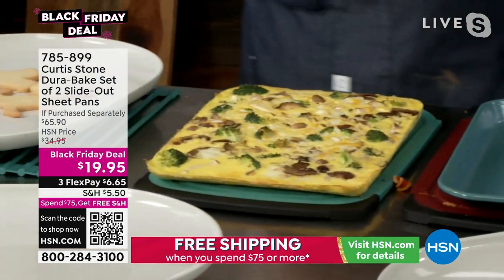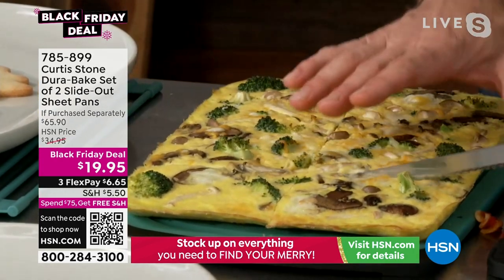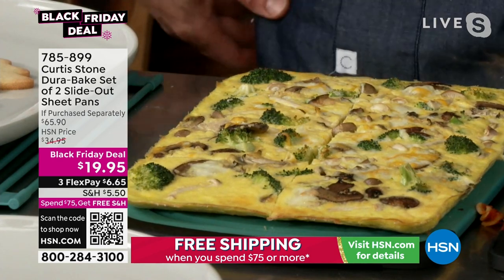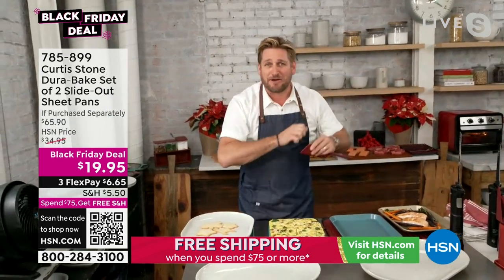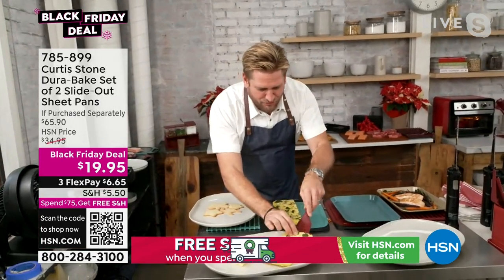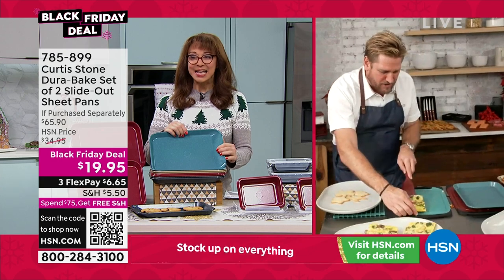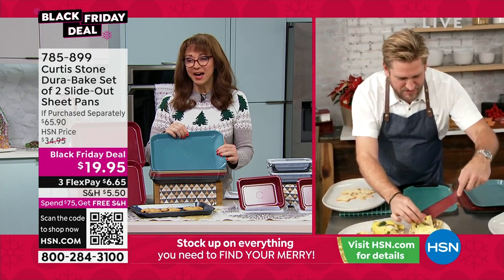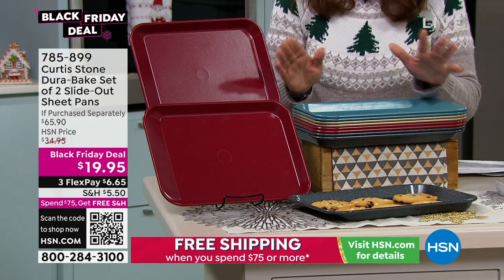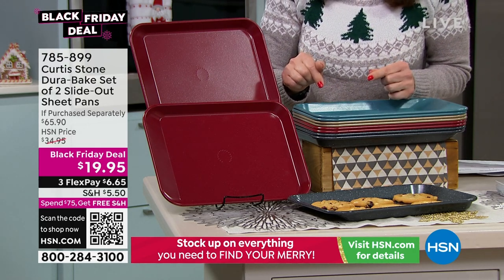I did keep you the panko crusted shrimp, and I did keep you these beautiful slide-out pans. Imagine being able to do this crustless quiche for your friends, all of the sheet pan dinners. It's pretty much like buy a pan, get another pan. This is Chef Stone's secret sale — the stuff we weren't supposed to talk about — and part of the reason HSN wasn't going to let us air it is because they're raising the price after this show.